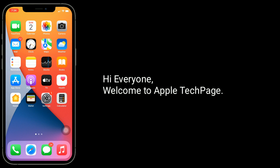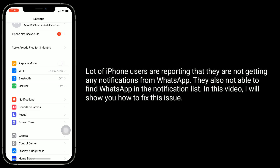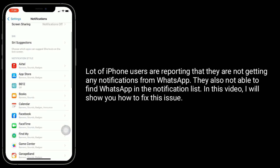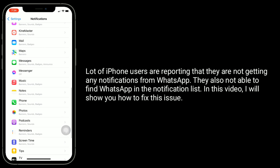Hi everyone, welcome to Apple Tech Page. A lot of iPhone users are reporting that they are not getting any notifications from WhatsApp. They are also not able to find WhatsApp in the notification list. In this video, I will show you how to fix this issue.